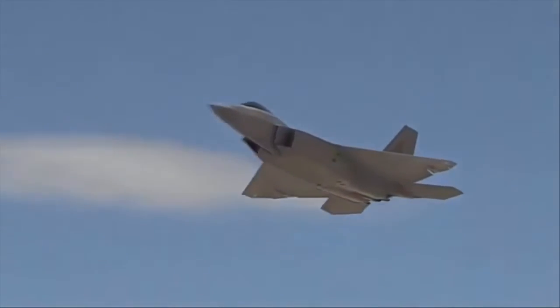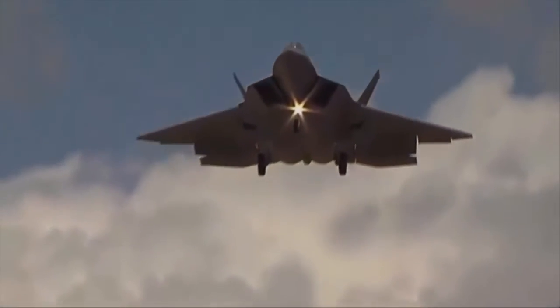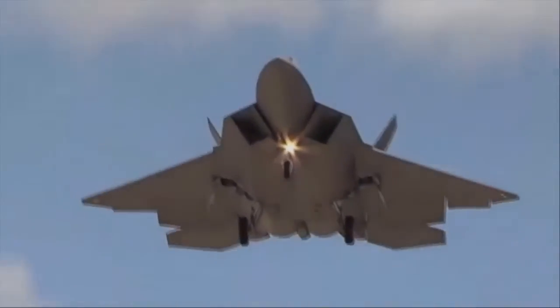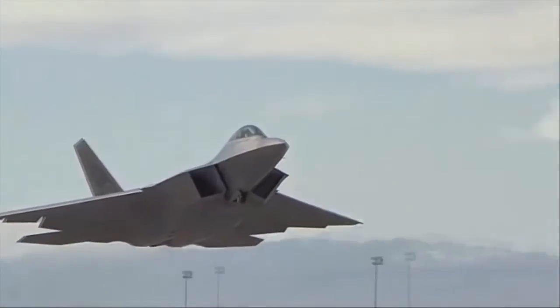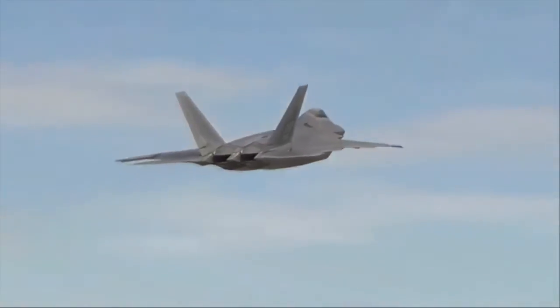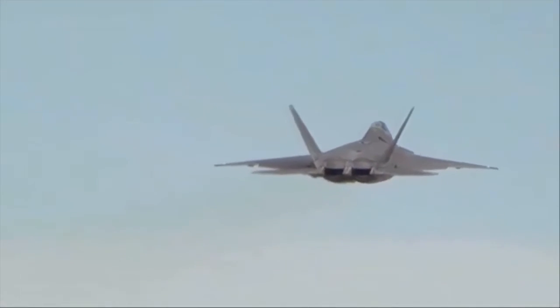The F-22 started life as a straightforward air superiority fighter. However, since its introduction this aircraft has lacked a formidable air threat from other countries' fighters. Later it evolved towards the multirole role, as strike capability was added. This advanced aircraft was never sold to export customers, even other allies and NATO countries.